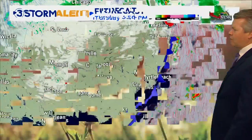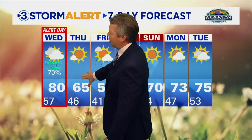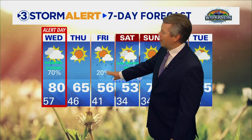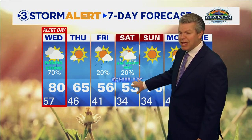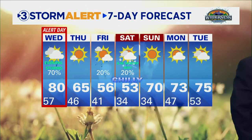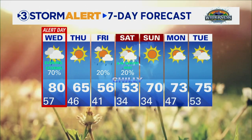Then we'll have some cooler air settling in. The storm alert seven-day forecast shows a storm alert weather day for storms tomorrow evening, then cooling — 65 on Thursday, 56 the high on Friday. A few showers are possible Friday night, and if those linger into Saturday morning as we drop into the low thirties, we may even see — it's not likely but it's certainly a possibility — a little bit of a wintry mix on Saturday morning. Then warming right back up as we head into next week.